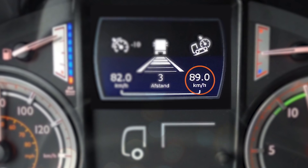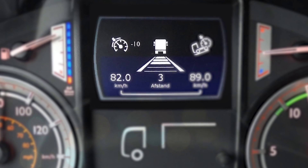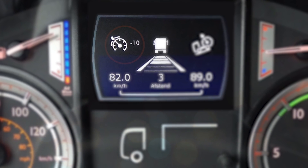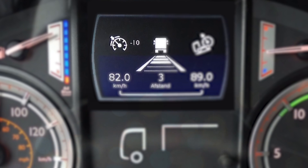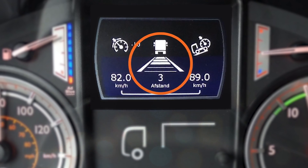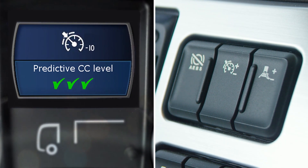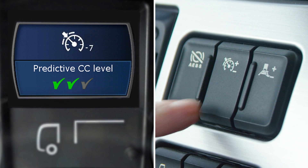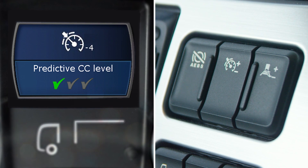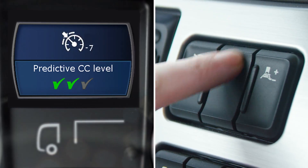In addition, the default setting of PCC is set at minus 10. This means that, if necessary, PCC can reduce the set cruise control speed by up to 10 km per hour under the set cruise control speed. In the center, you can see the set distance to the vehicle ahead. The driver can use this switch to vary the default setting of PCC. The lower limit is dependent on the vehicle speed, combined with the level set by the driver.